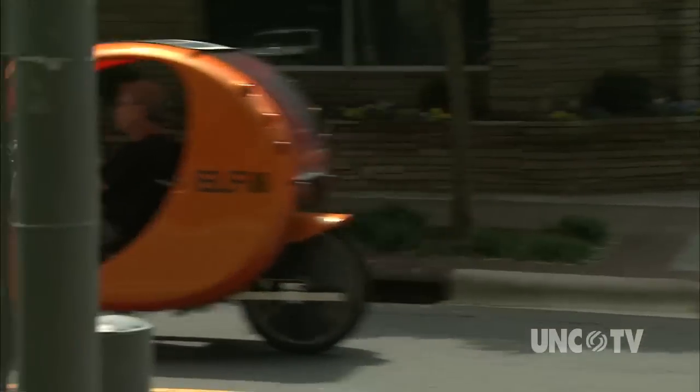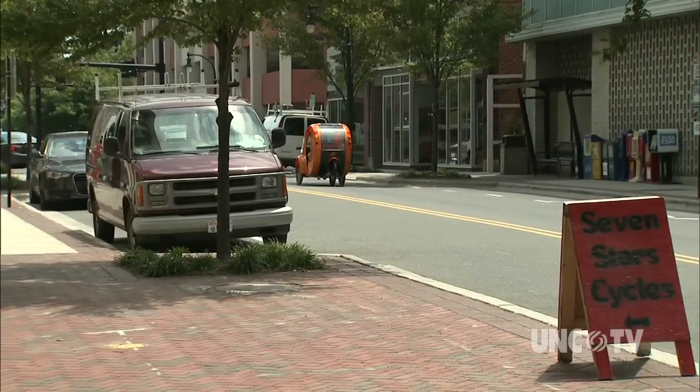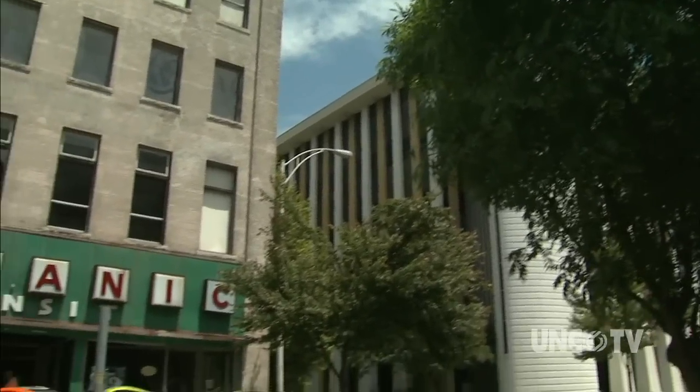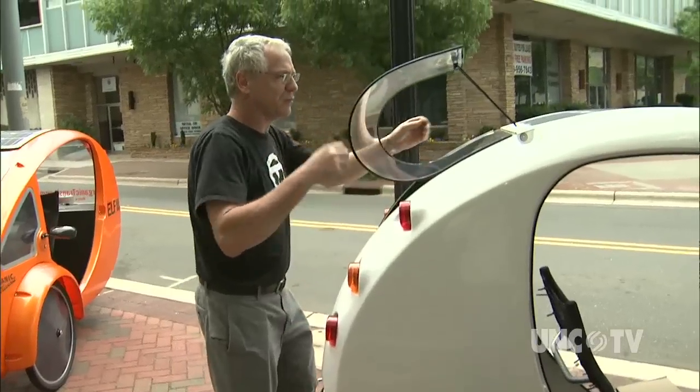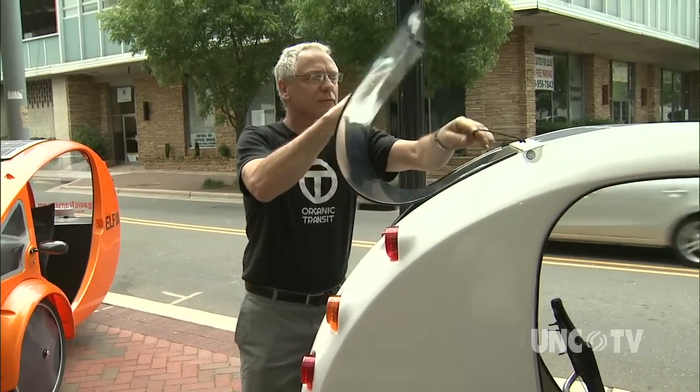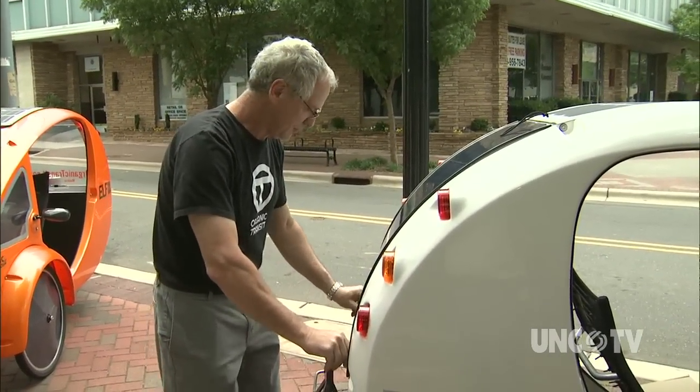Jeff's not just a fan of this Velomobile — which means a pedal-powered car-like vehicle. He's also a part of the Organic Transit team that's making them. It's a team that utilizes technology from the bicycle, boating, and even aircraft industries.